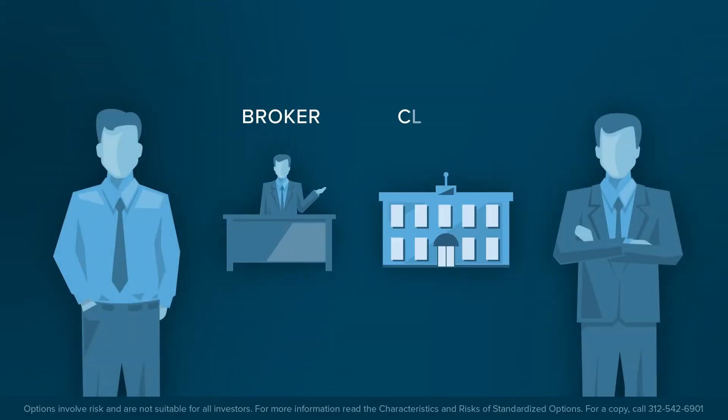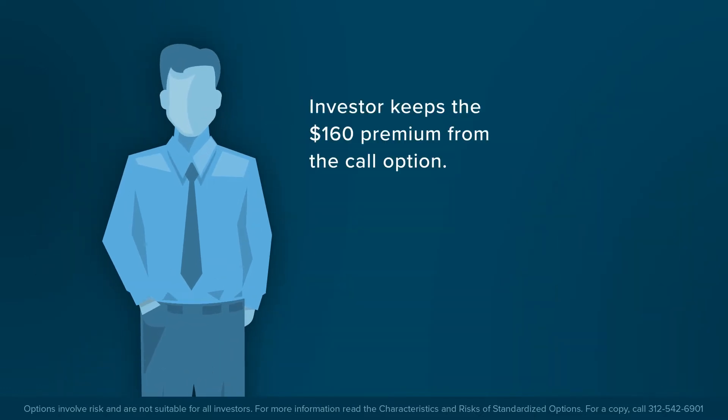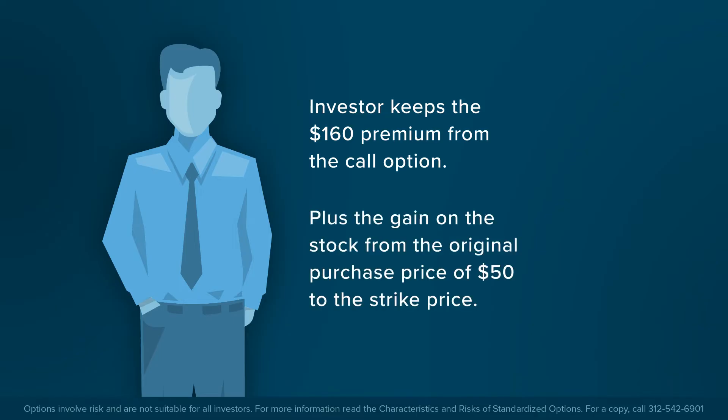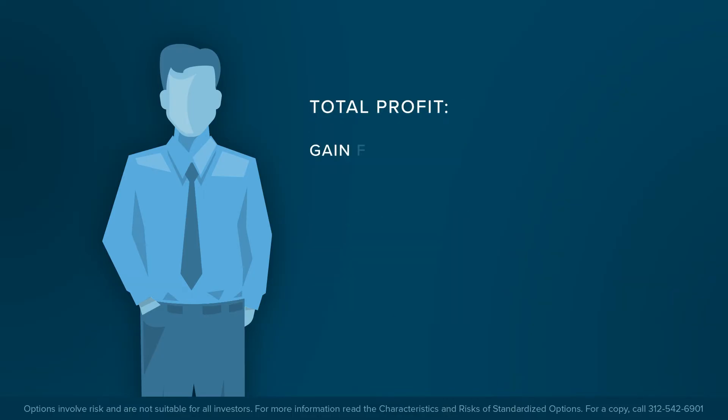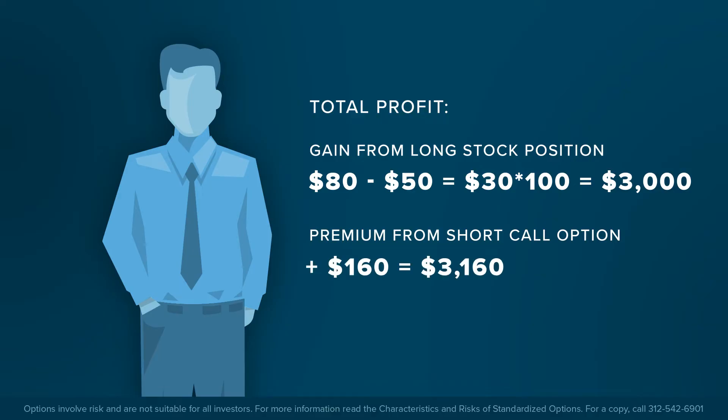In the first case, the investor is assigned, and the broker will take 100 shares from the client's account and deliver them to the call option buyer via the clearinghouse. The investor gets to keep the $160 premium from writing the call option, plus the gain on the stock from the original purchase price of $50 up to the strike price. The total profit is the gain from the long stock position — $80 minus $50 is $30, times 100 shares, equals $3,000 — plus the gain from the short call option position of $160, for an overall profit of $3,160.